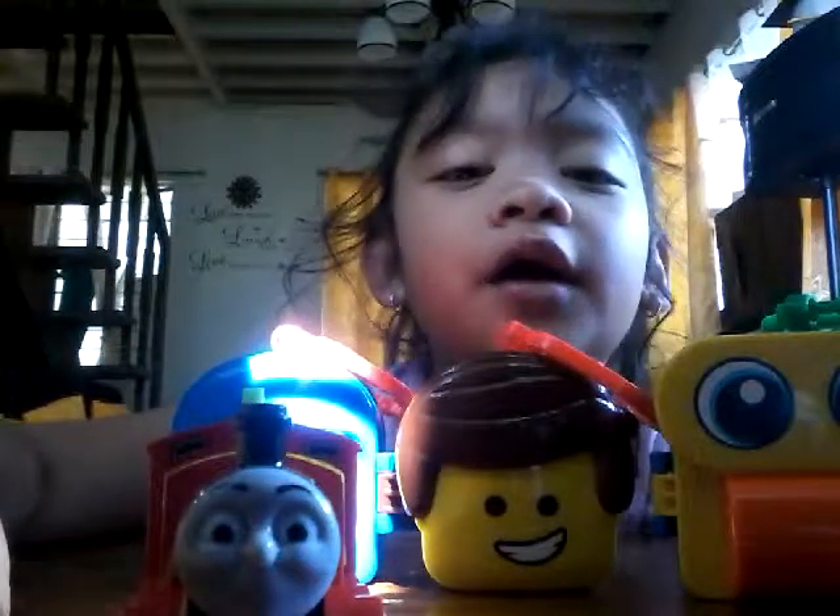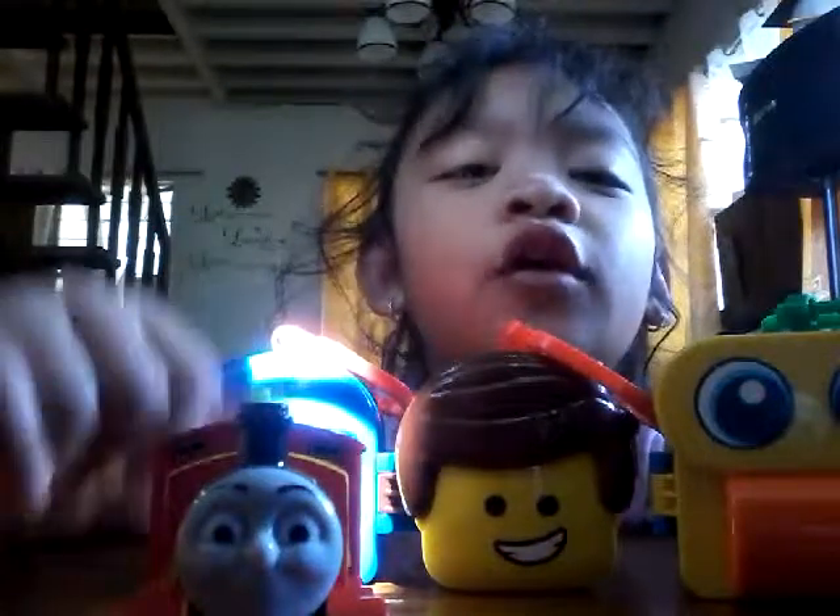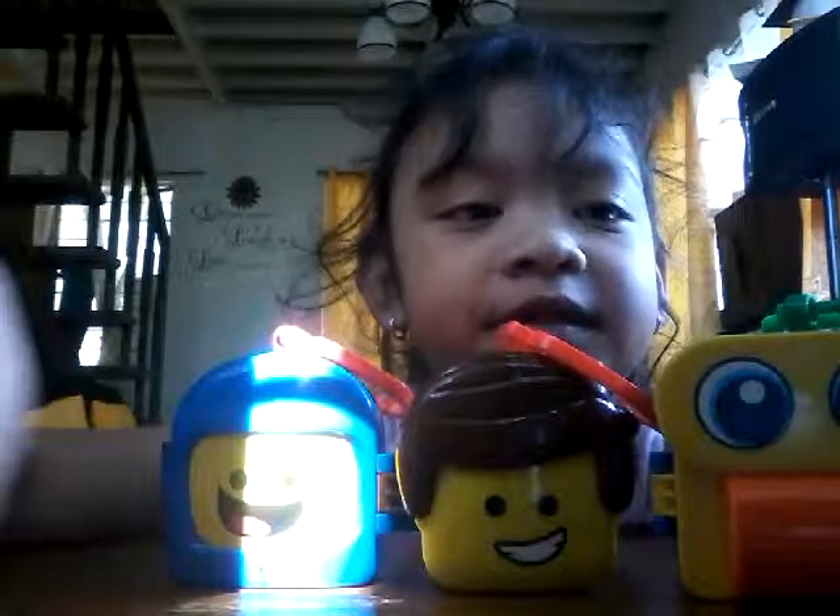My name is Sabrina. Today, I'm going to show you with my toys. This is the first one. I see it, but I don't want to show you. Let's open it, guys.